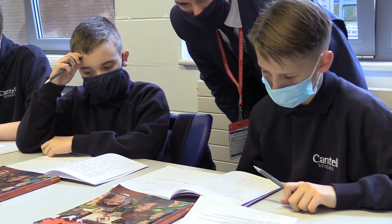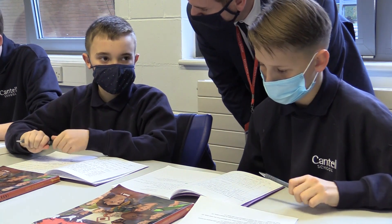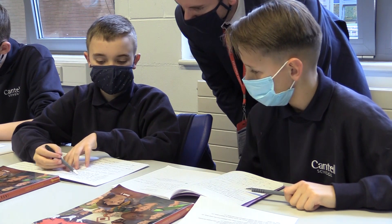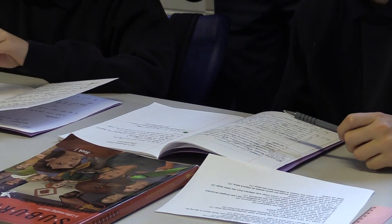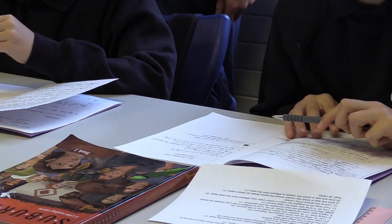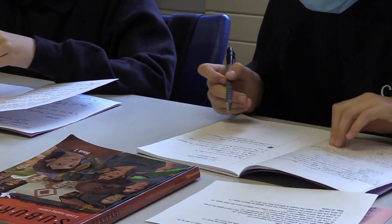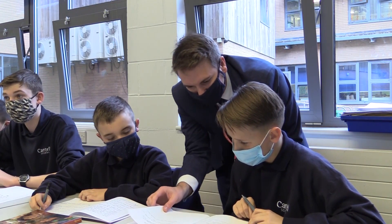Pupils with special educational needs and/or disabilities are included in Ofsted's definition of disadvantaged. It also includes pupils who meet the criteria for the school to receive pupil premium funding, pupils claiming free school meals at any point in the last six years, and children looked after and/or children who left care through adoption or another formal route.